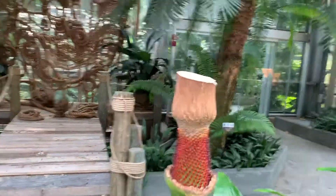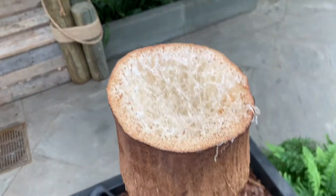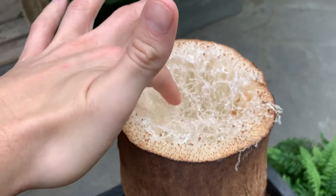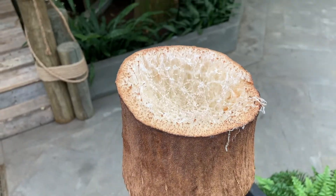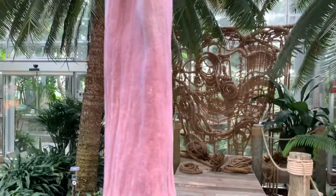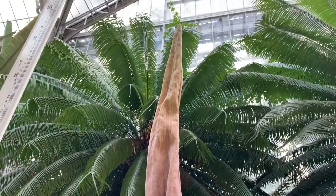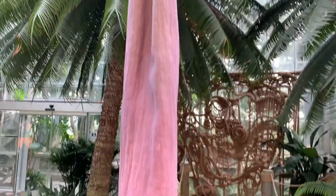We had a question about what's inside the spadix — it's just hollow. There's not really a lot in there, just empty, webby, fibrous tissue. It's essentially very hollow, but it does have kind of a leathery texture to the spadix.